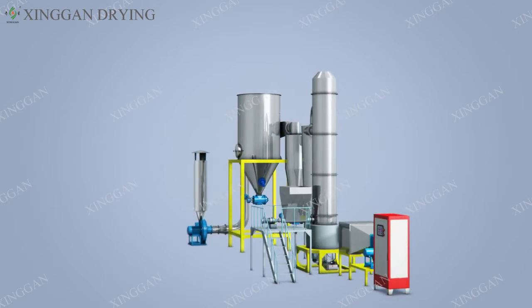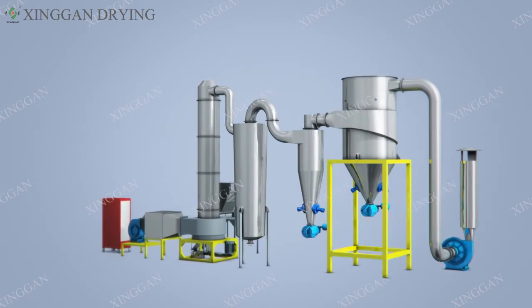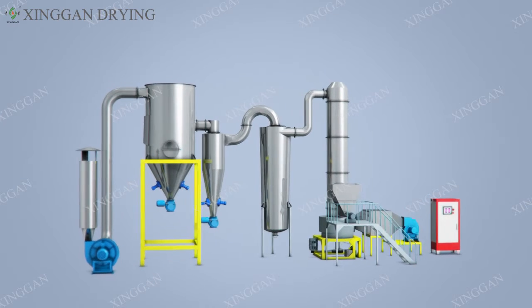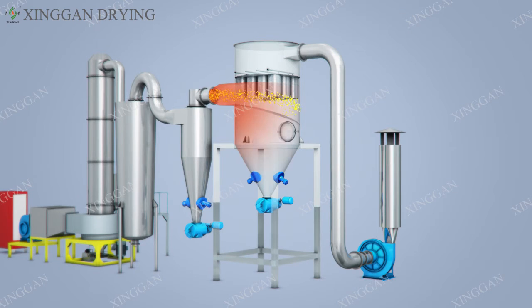Benefit 5: The equipment structure is compact with a small floor space. It is dry, broken, and integrated — an organic combination of swirling technology, fluidization technology, spouting technology, and convection technology. It does not need to be crushed after drying. The production process saves power and equipment costs.